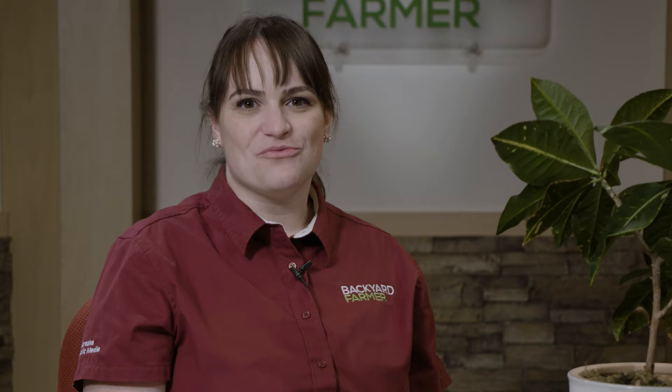So, as you enjoy your aloe, fiddle leaf figs, succulents, or spider plants, remember to stay vigilant and keep an eye out for some unwanted company so you can have a flourishing indoor garden.